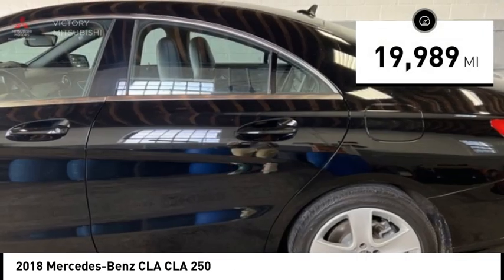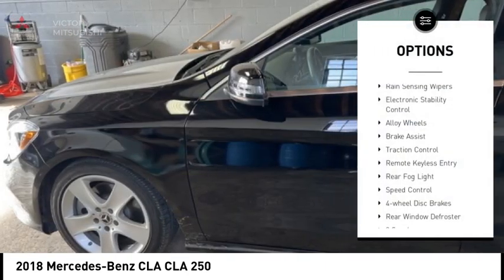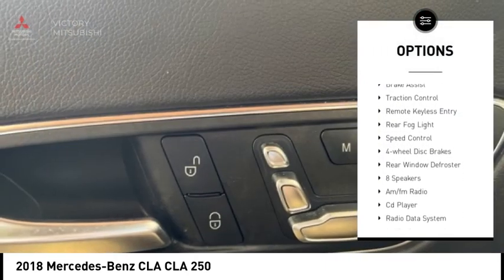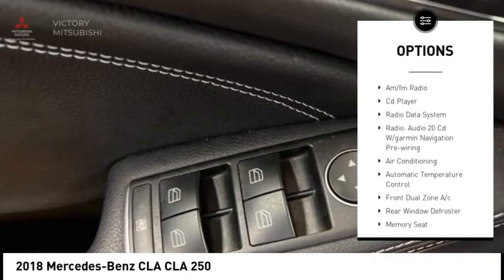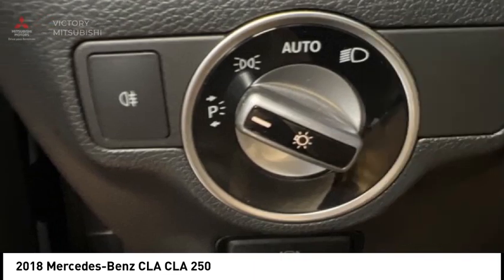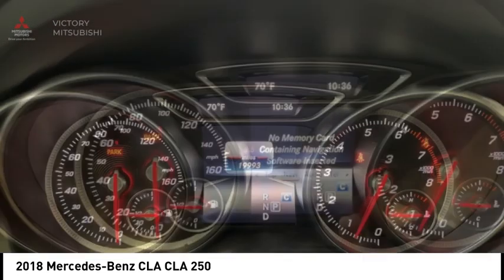This vehicle has less than 20,000 miles. Here are some of this vehicle's great options: rain sensing wipers, electronic stability control, alloy wheels, brake assist, traction control, remote keyless entry, rear fog light, speed control, four wheel disc brakes, rear window defroster.